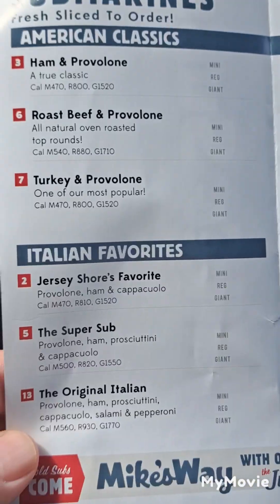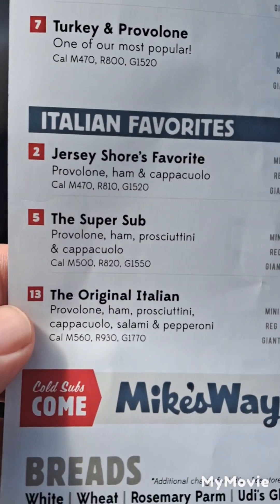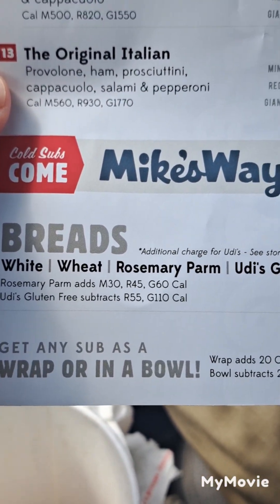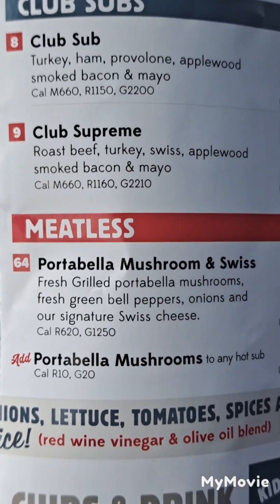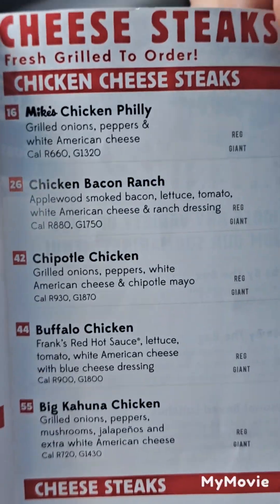Let's open it and take a look. These are their subs — American Classics: ham and provolone and so forth. Italian favorites. This is the type of breads they carry. They do wraps and bowls. They've got a tuna, a veggie. I got the club sub, which is really good. They got meatless options. And this is the drinks.